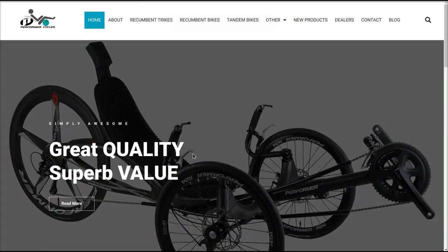Okay, hello everybody, TrikeHobo — Steve Green — with you here again. Today we're going to take a look at Performer Cycles. When you come to their website, this is what you see: PerformerCycles.com.